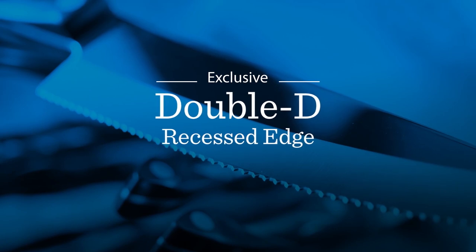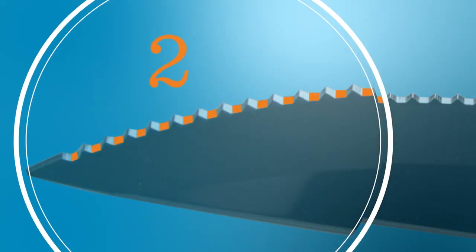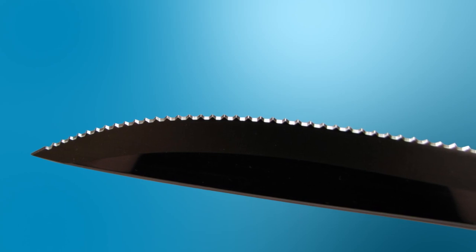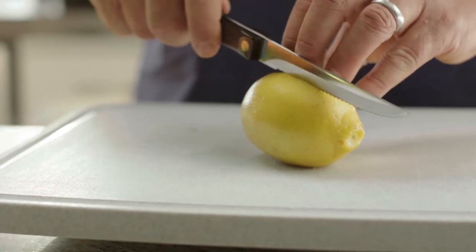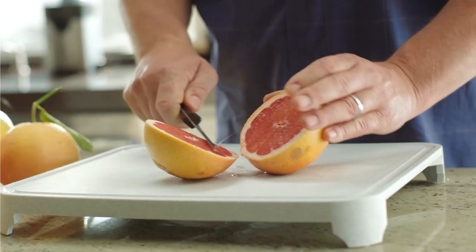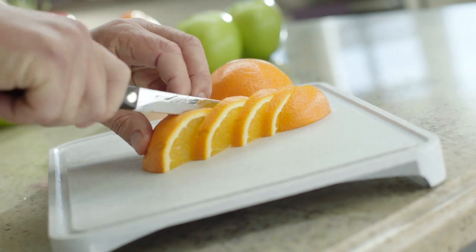the exclusive Double D Recessed Edge. This process creates a series of three razor-sharp edges on the blade, with pointed teeth that protect it from contacting surfaces that might dull the knife. The Double D Recessed Edge allows the blade to cut forward, backward, or straight down with equal ease. You can cut virtually anything, which makes food preparation easy, fast, and fun.